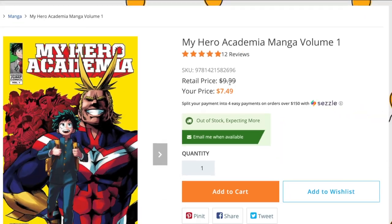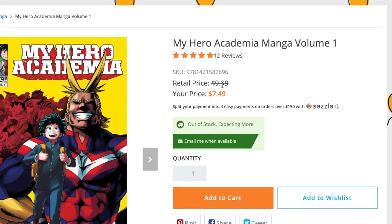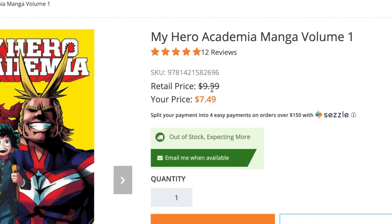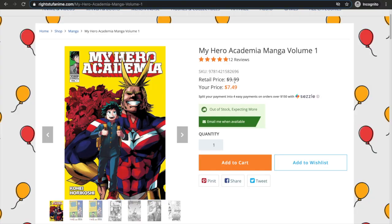Moving on, we have Right Stuff Anime. They're also having a sale and they have weekly specials a lot when it comes to other publishers. Right now for My Hero Academia Volume 1 it is $7.49, so I would probably look at that one too. Right now Books A Million is still the winner for me because of the buy-two-get-the-third-one-free option.